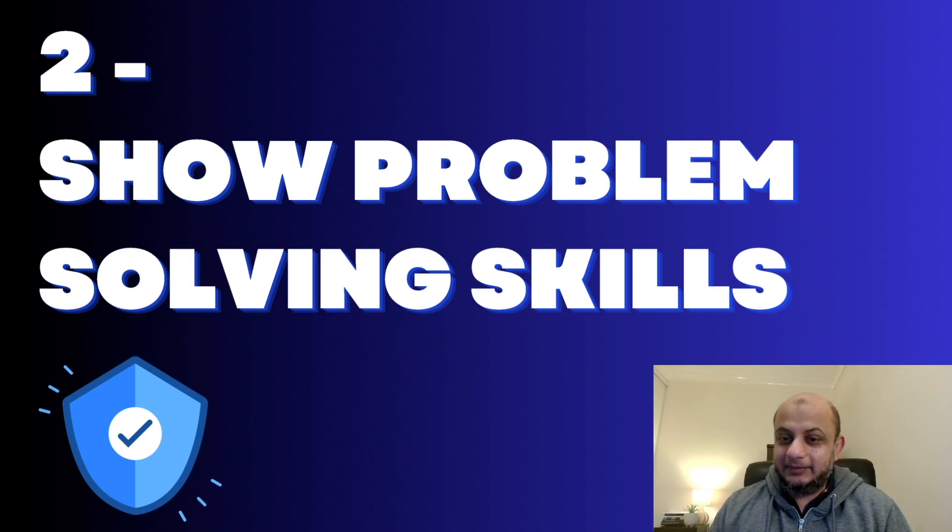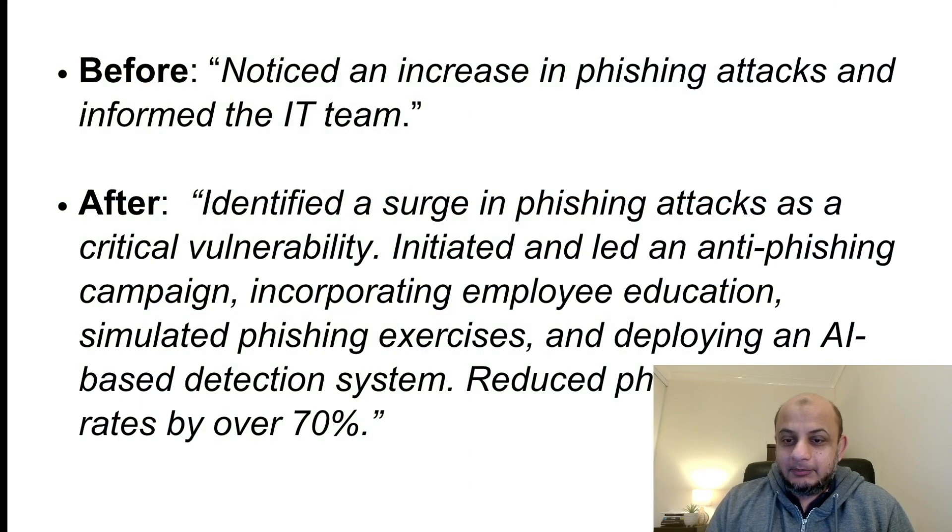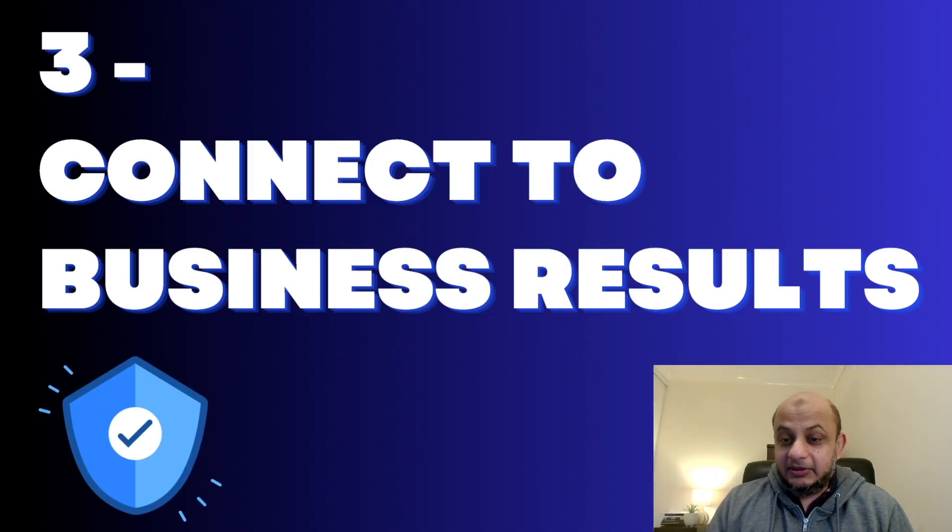The second thing is showing your problem-solving skills. Cybersecurity is all about solving problems — hackers, system vulnerabilities, hardening. Instead of writing 'I noticed an increase in phishing attacks and informed the IT team,' write: 'I identified a surge in phishing attacks as a critical vulnerability, initiated and led an anti-phishing campaign, incorporated employee education, simulated phishing exercises, and deployed an AI-based phishing detection system — resulting in phishing success rates dropping by over 70%.' This will impress a CISO.